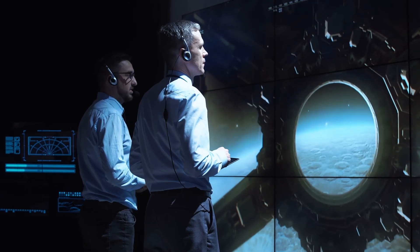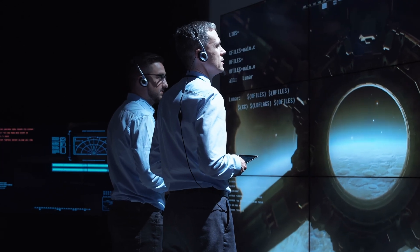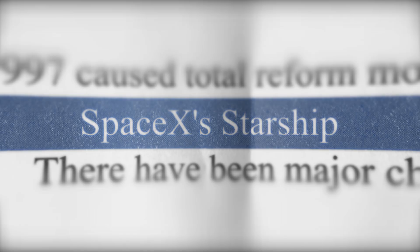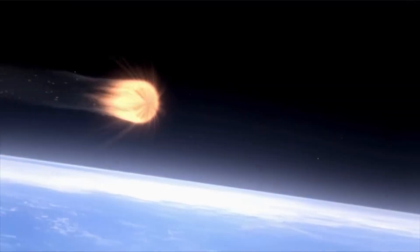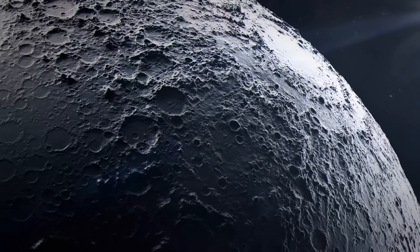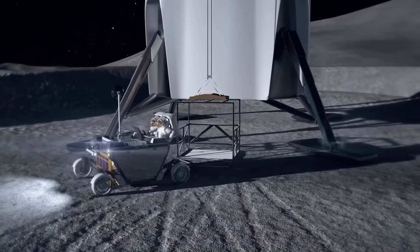Recently, Elon Musk revealed new details about Starship's legs requirement, and it's not just a minor design feature. These landing legs will decide whether humans safely step onto the moon in this decade, or whether the mission fails before it even begins. Starship is already one of the most ambitious engineering projects in human history — the largest, most powerful rocket ever built, fully reusable, capable of carrying over 100 tons of cargo, and serving as NASA's chosen human landing system for the Artemis program. But all of that power means nothing if it can't land safely on the moon's surface, and that is where the legs requirement comes in.